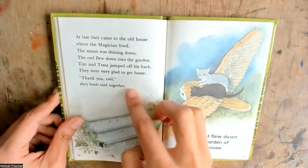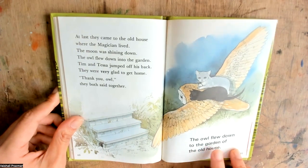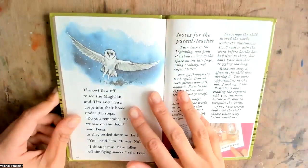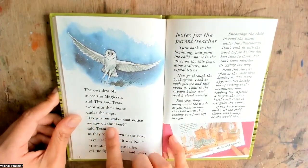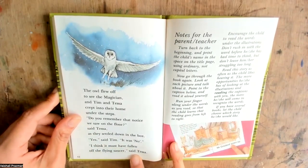Thank you, owl, they both said together. The owl flew off to see the magician, and Tim and Tessa crept into their home under the steps. Do you remember that notice we saw on the floor? said Tessa as they settled down in the box. Yes, said Tim. It was 'no.' I think it must have fallen off the flying saucer, said Tessa.